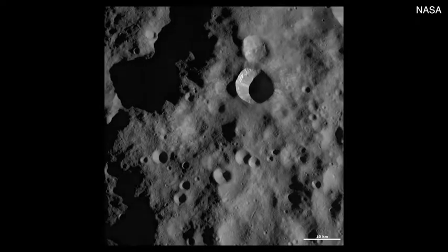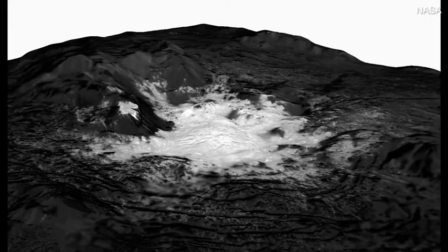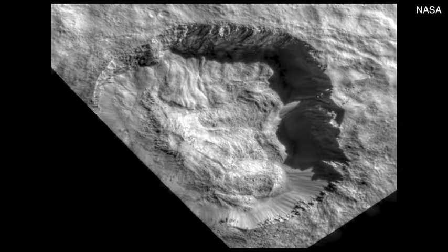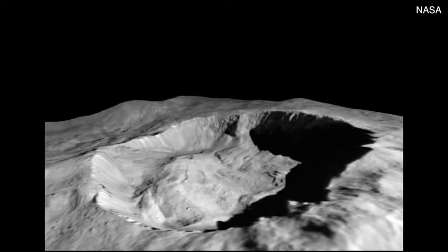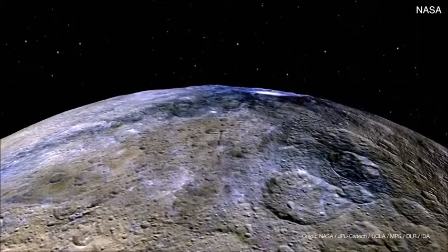Whereas Ceres had a lot of water and it looks so much more like the icy moons of the outer solar system. It seems like what determined their eventual fate was the location where they started, and we now believe that Ceres formed much farther from the Sun than it is now.